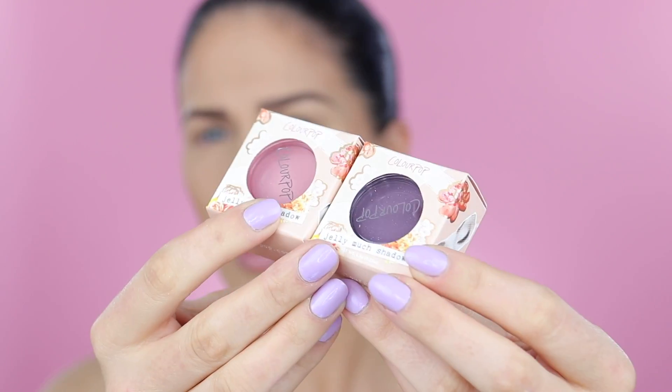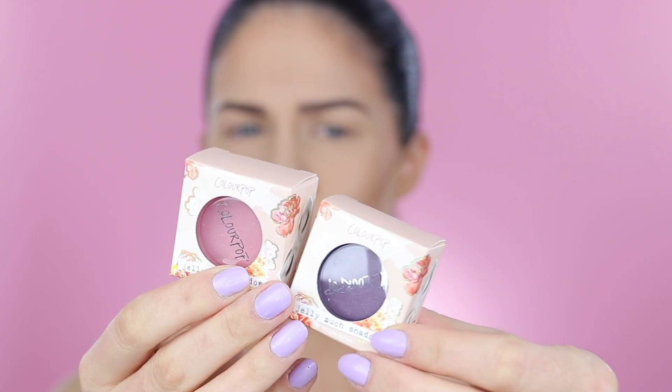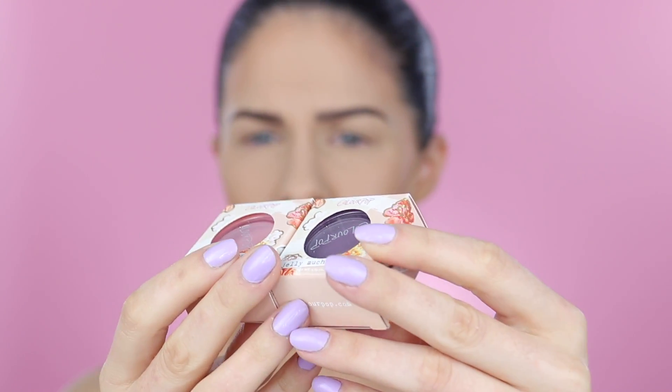This will be my first time trying the Jelly Much Shadows today, but they sound incredible. Basically, the idea is that it's like a liquid shadow that dries down to a powder finish — that's crease-proof, that's smudge-proof, and that has no fallout. There are a bunch of these in the collection, and the packaging is so pretty, with flowers all over it. It even says 'you're a babe' on the side — so kind, ColourPop.